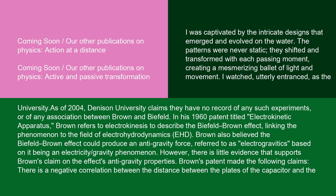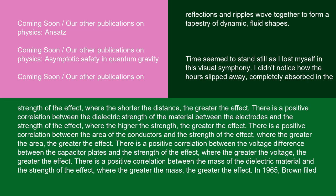Brown's patent made the following claims: there is a negative correlation between the distance between the plates of the capacitor and the strength of the effect, where the shorter the distance, the greater the effect; a positive correlation between the dielectric strength of the material between the electrodes and the strength of the effect; a positive correlation between the area of the conductors and the strength of the effect; a positive correlation between the voltage difference between the capacitor plates and the strength of the effect; and a positive correlation between the mass of the dielectric material and the strength of the effect.